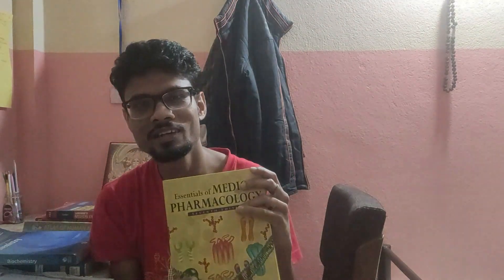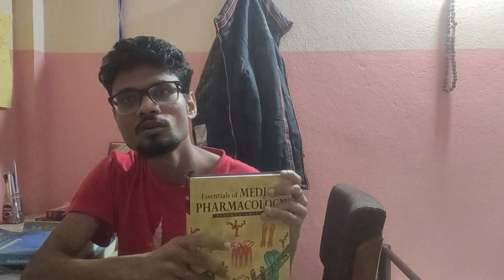For pharmacology, we have one and only KD Tripathi. This book is very good — everything: indications, contraindications, side effects, mechanism of action — everything is explained very beautifully. You can read it very well. The book has diagrams and colored text, which makes it very engaging.